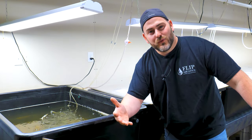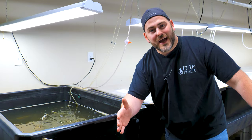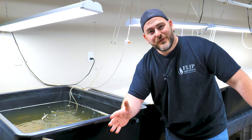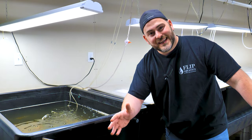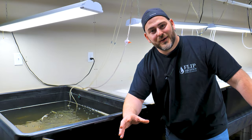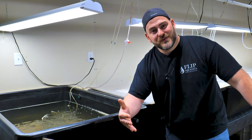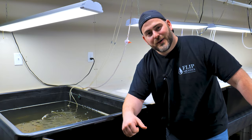Another important thing to point out about daphnia is that they are filter feeders, meaning they filter the water and feed through the water column. It's important to feed them in the water column. Things like powder food — and we'll get to this later — and green water are huge food sources for them. We'll show you exactly what we do for feeding later in this video.